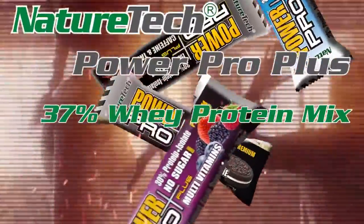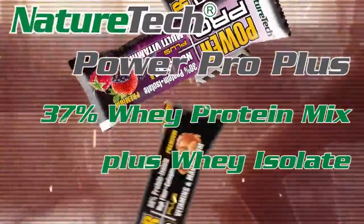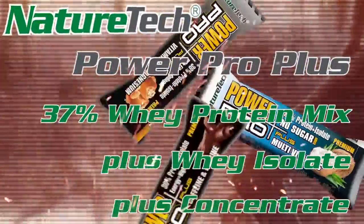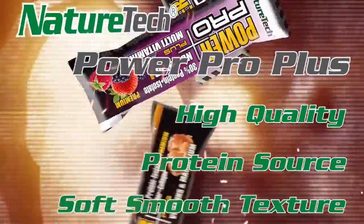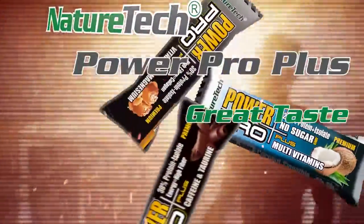37% whey protein mix, plus whey isolate, plus concentrate. High quality protein sauce. Soft smooth texture. Great taste.